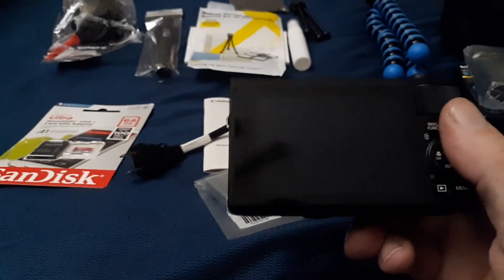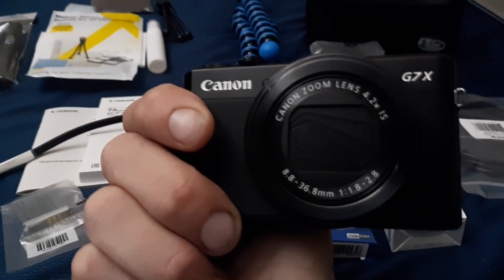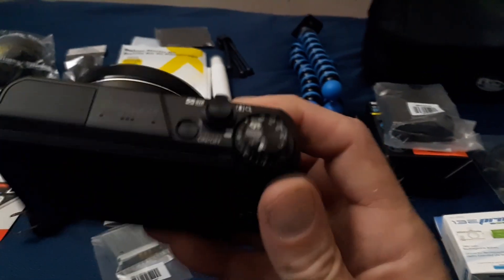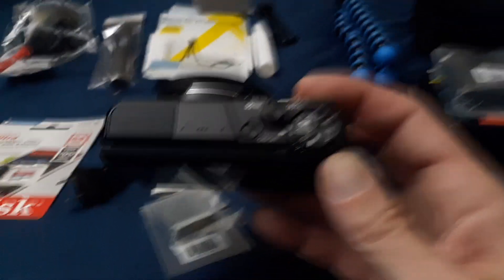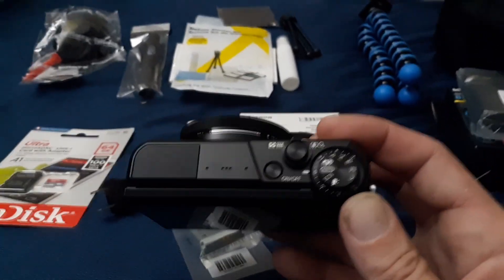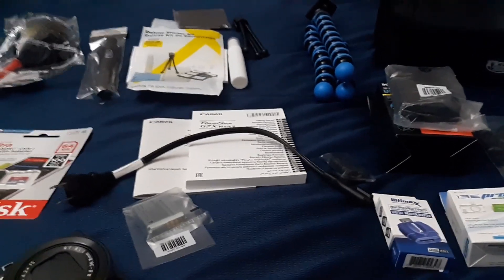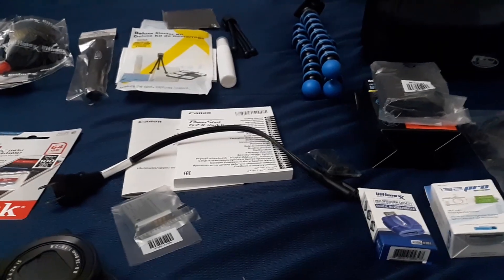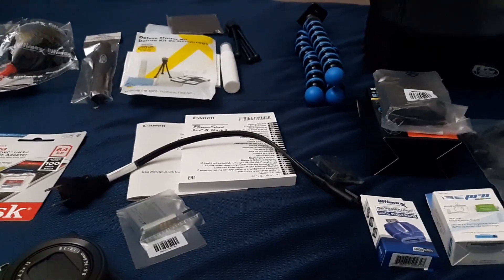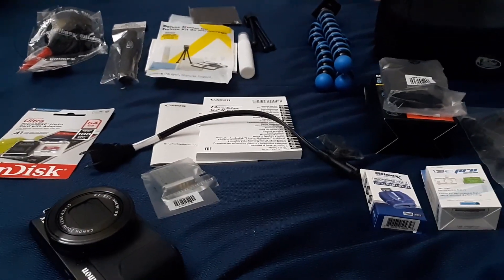Very excited to start vlogging with this thing — quality level is going to go through the roof. Now I just need to learn how to use it all; I'll be on auto probably a lot to start out with. This will be one of the first videos I record and edit on the new software. Hopefully you all enjoy the music — I know I definitely am. I know the stabilization is going to be a lot better.